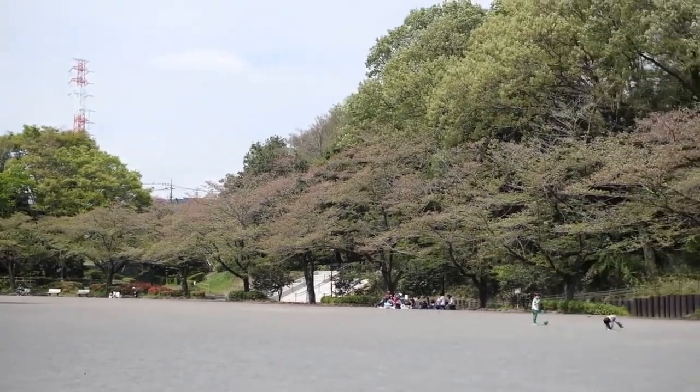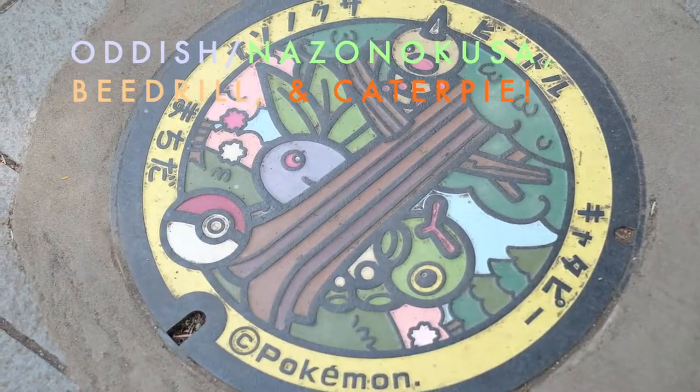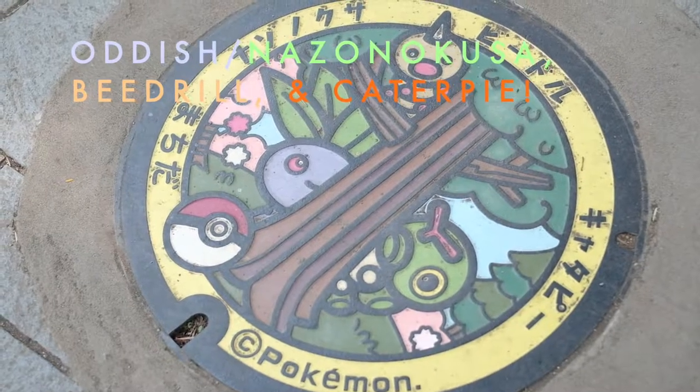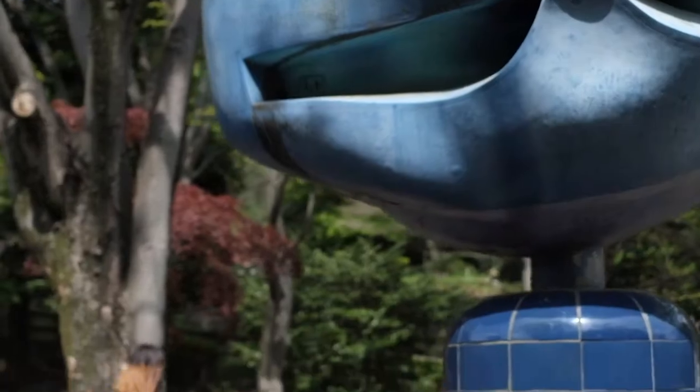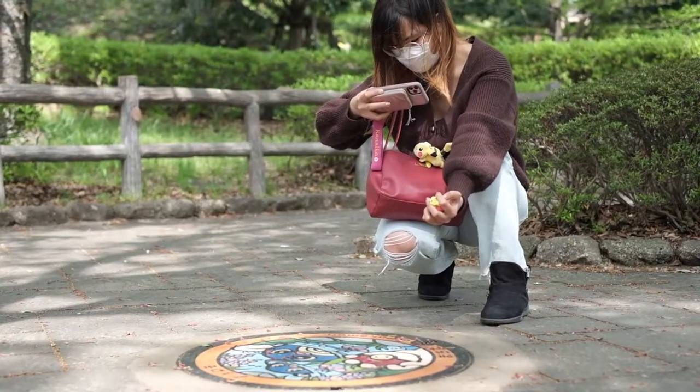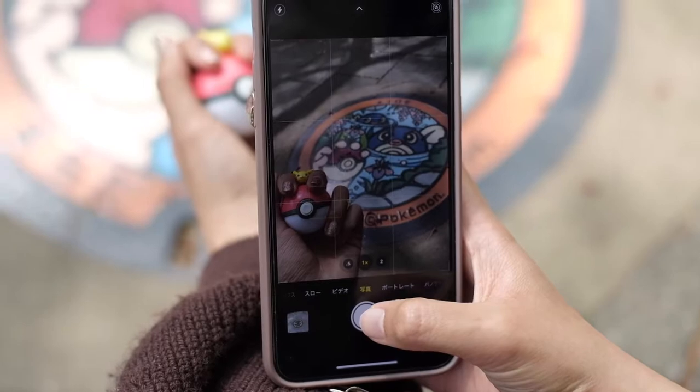And next, there's this big space which has Oddish, or Nazanokusa, Beedrill, and Caterpie. Moving on, this blue installation is the area for Poliwag, or Nyoromo.